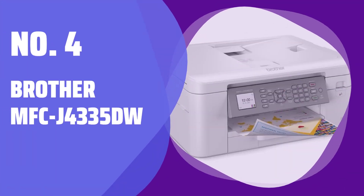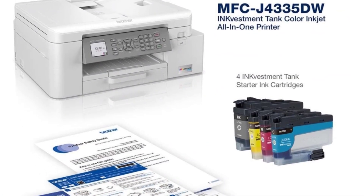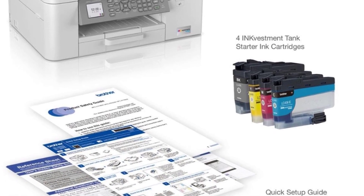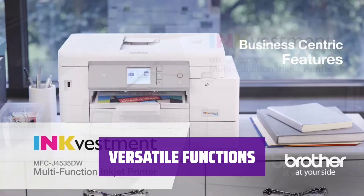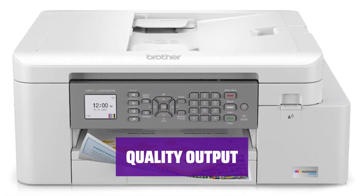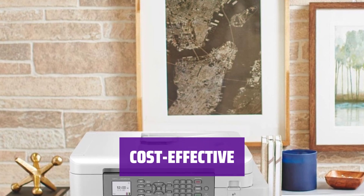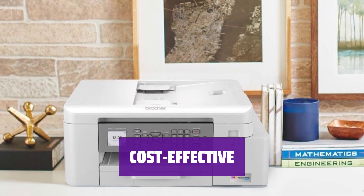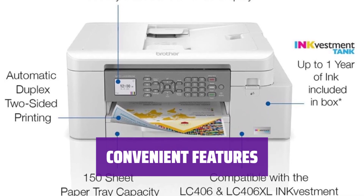Number 4: Brother MFC-J4335DW. It takes up very little flat space and delivers robust paper handling for a micro or home office. With a 150-sheet input tray, single-sheet bypass tray, automatic document feeder, and flatbed, it offers all-in-one convenience. It delivers good text quality for business use, excellent graphics, and photo quality comparable to drugstores. With a low initial price and running costs, it offers affordable printing, scanning, copying, and faxing. While lacking support for scanning two-sided documents, it still provides all the necessary functions for a home office.